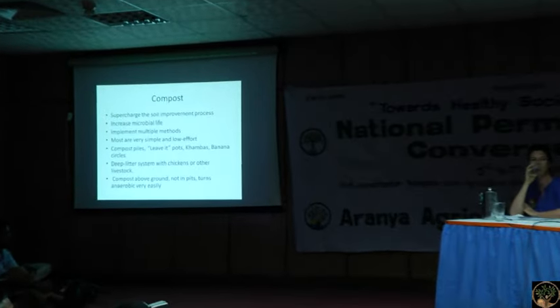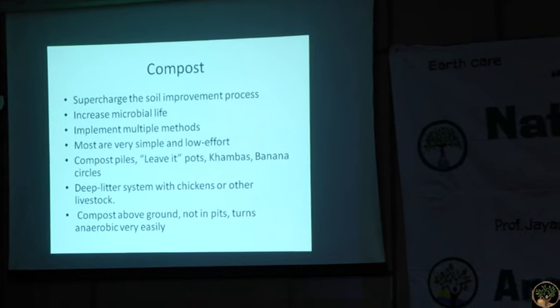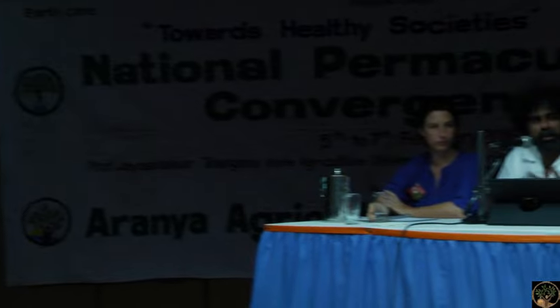For permaculturists, compost may not be that critical an issue for a food forest, but for a kitchen garden you want to see results fairly quickly. Composting is literally supercharging the soil improvement process. One of the keys to great output from a kitchen garden is to have beneficial, diverse, and profuse microbial life. We recommend implementing multiple methods of composting — don't stick to just one. We use about six different methods, most fairly simple and low input.